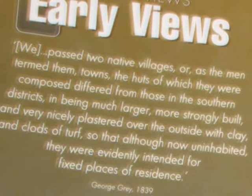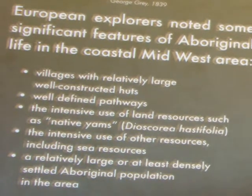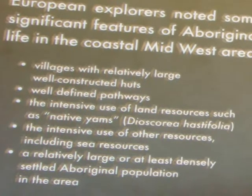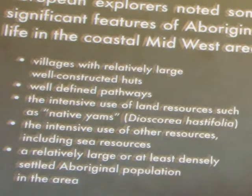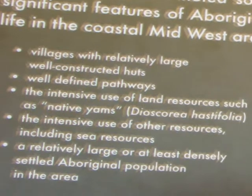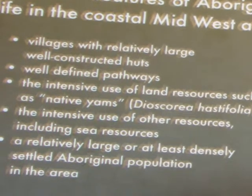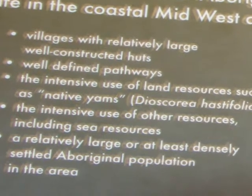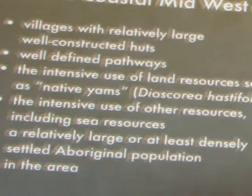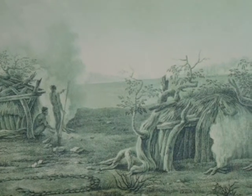The houses were very nicely plastered over on the outside with clay and clods of turf. I was struck by this — certainly these aboriginal characteristics did not fit my stereotype. Aboriginals lived in villages with large, relatively well-constructed huts. Throughout Western Australia there were fairly well-defined pathways used by the aboriginals. They actually cultivated land, in particular native yams, and made intensive use of other resources such as fishing. There was a relatively large settled aboriginal population around Geraldton. This drawing illustrates the well-constructed aboriginal huts in the Geraldton region.